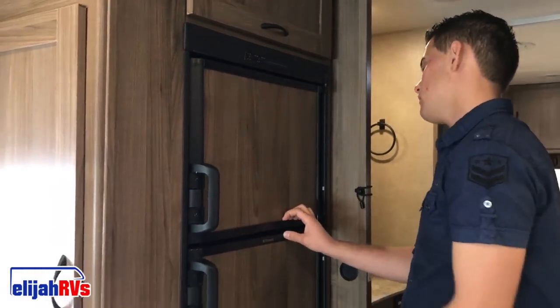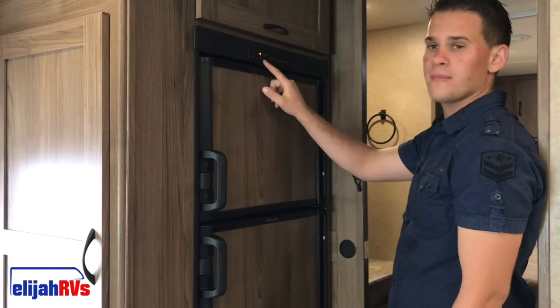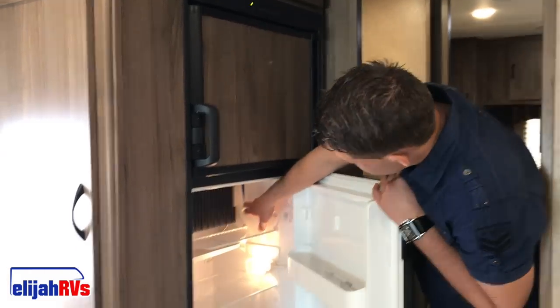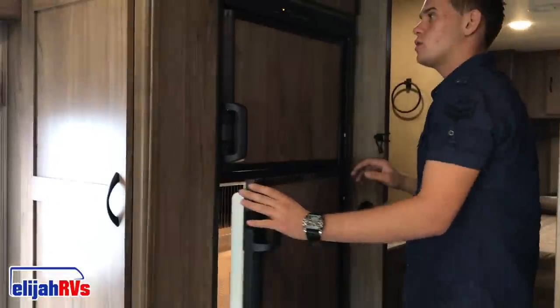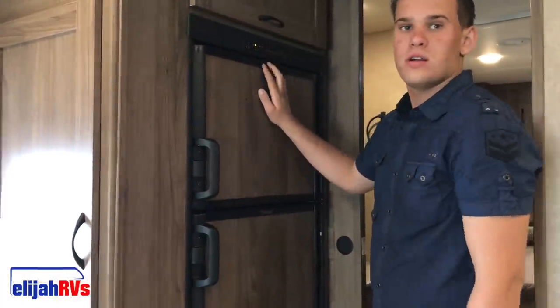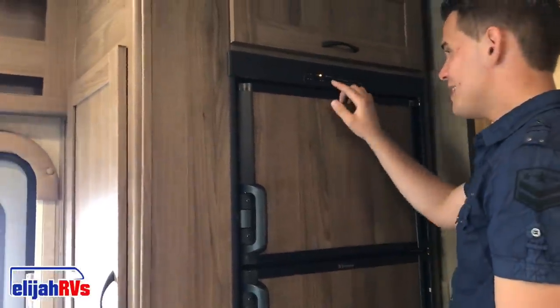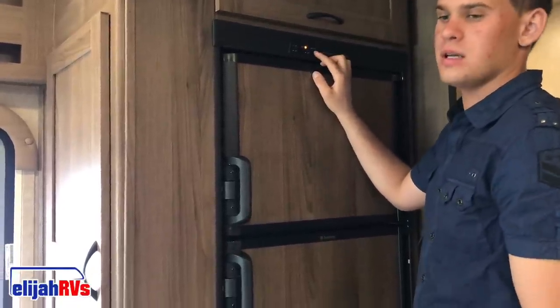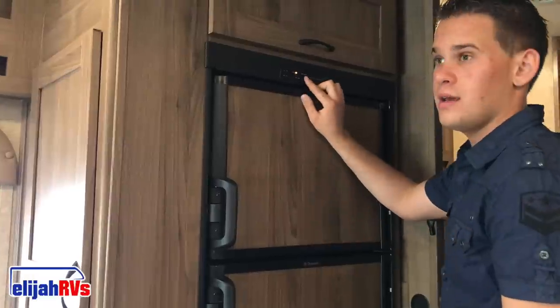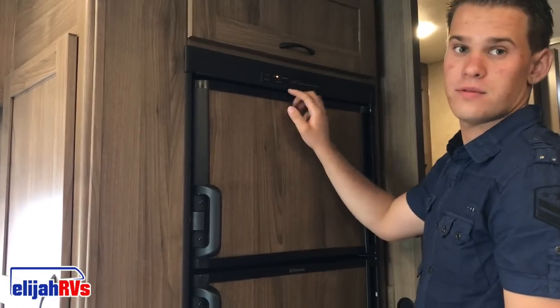This is a standard RV refrigerator found in many of our models. All you have to do is set it to on and push in both buttons — right after that it's going to work. You can adjust the temperature by looking inside the refrigerator for a little white knob that goes from warmer to colder. If the check light on the refrigerator comes on, it will mean the refrigerator is not working. This usually happens in the following circumstances: if you are out of propane, if the valve on the tank is closed, or if you are parked on uneven ground or were driving through the mountains — when the RV is unlevel, the refrigerator cannot complete its full cycle and shuts off to prevent damage.